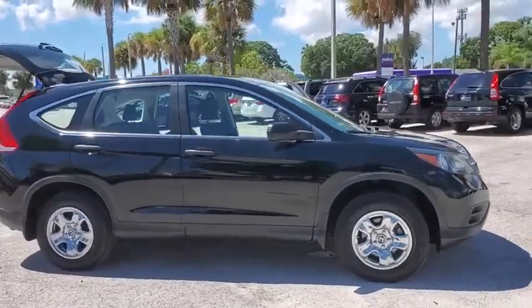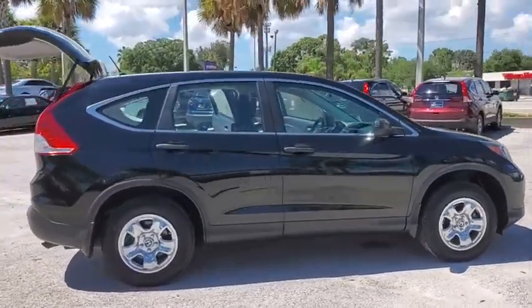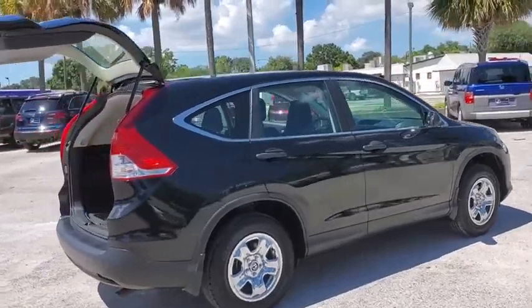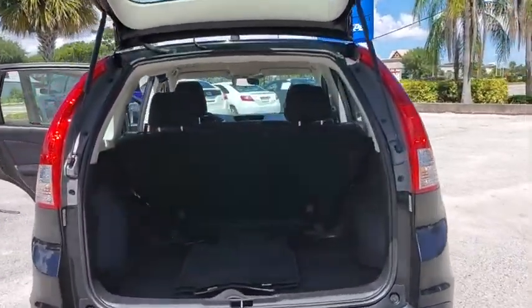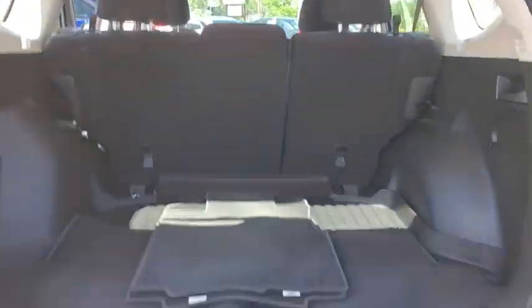Make a great choice today with the 2014 Honda CR-V. A top recommended vehicle because of its car-like driving manners, good value, cool technology, and comfy interior.